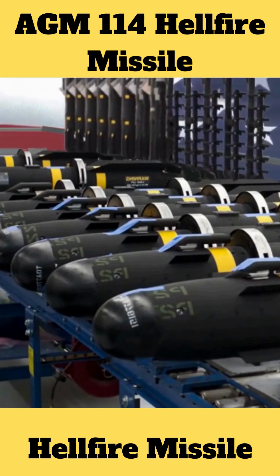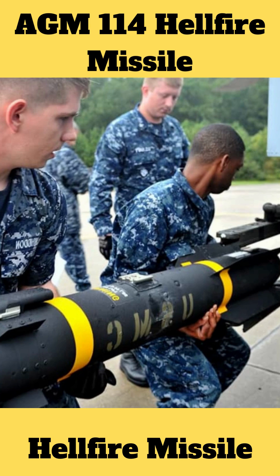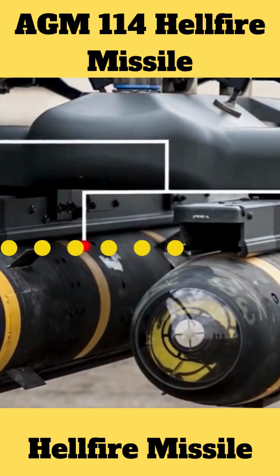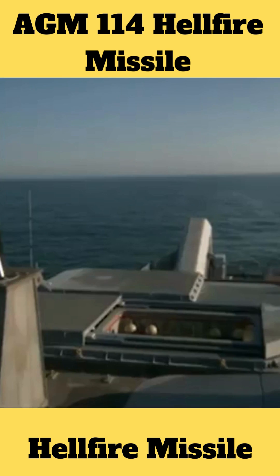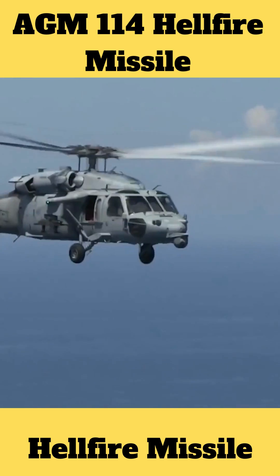The solid propellant rocket engine is 5.33 feet in length, 7 inches in diameter, from 98 to 107 pounds. Subsonic speed. Platforms: SH-6. The Hellfire is a laser-guided, subsonic, air-to-ground missile with substantial anti-tank capabilities.